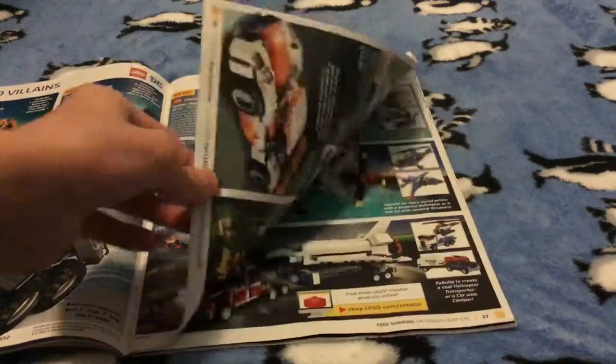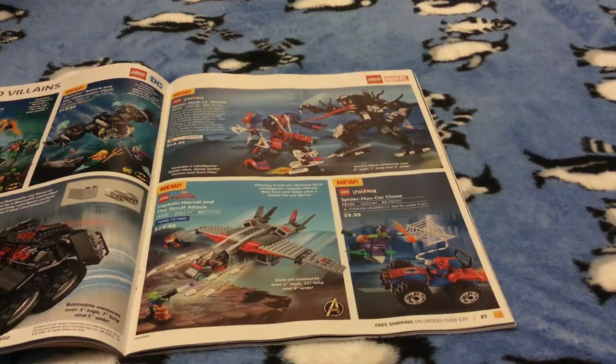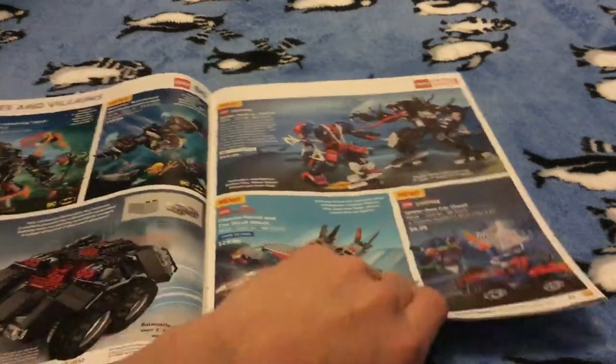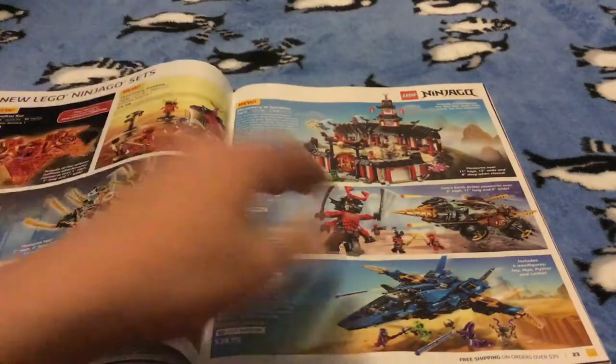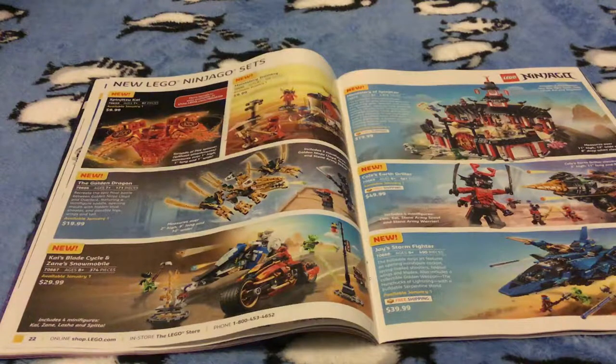I was gonna say that I'm also gonna be getting to show you guys the LEGO Movie 2 Duplo set. The Duplo set is really cool. So I'm definitely gonna be showing the Duplo ones — I don't usually get Duplo sets, but this one I'm going to.